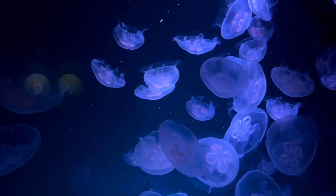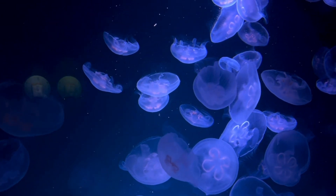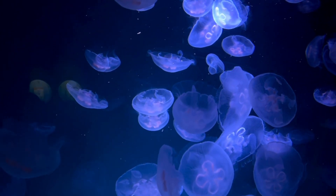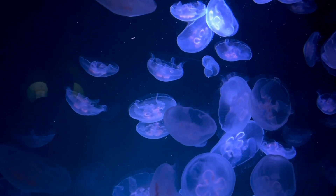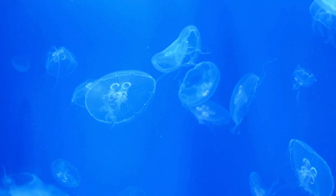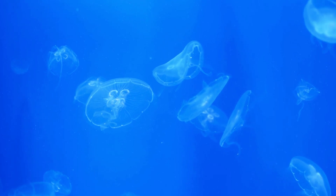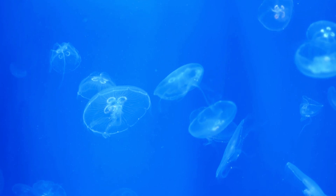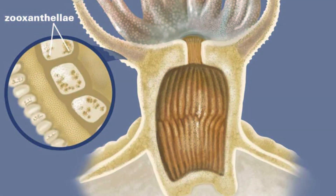Just like the compass jellyfish, moon jellyfish are passive drifters, primarily at the mercy of ocean currents. They pulsate their bell-like umbrellas to gently propel themselves. Moon jellyfish have a fascinating relationship with a type of algae called zooxanthellae. These algae live symbiotically within the jellyfish's tissues, benefiting from the jellyfish's movement, which helps them access sunlight. In return, the algae provide the jellyfish with additional nutrients obtained through photosynthesis.